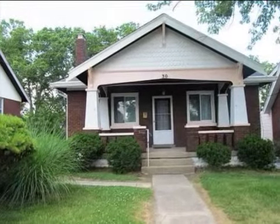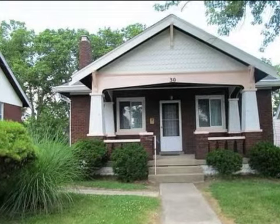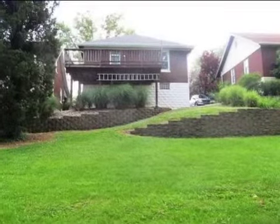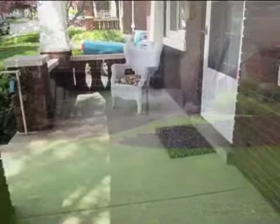This property is a two-bedroom, one full bath, and one-half bath, traditional-style home. This property is listed for $130,000.